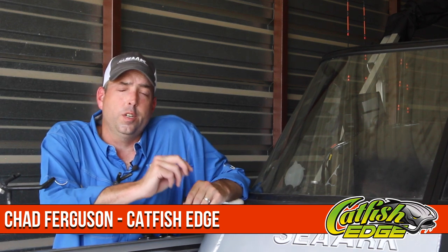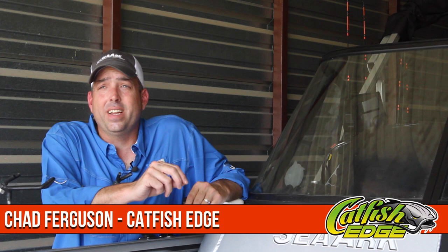Welcome back everybody, Chad Ferguson here, catfishedge.com. I want to talk a little bit today about the sonar unit, choosing a sonar unit, and what one of the most important factors is if you're going to outfit your boat with sonar.